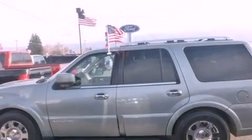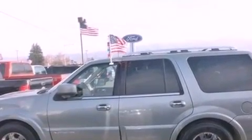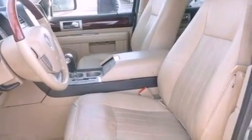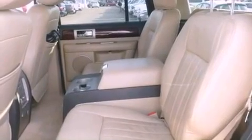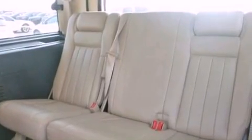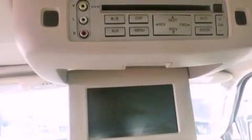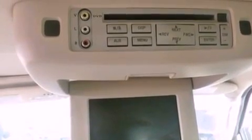The following features are also included: memory settings for the seat's positions so you can recall your favorite alignment with the push of one button, air conditioning, cruise control, a CD player, a trailer hitch receiver, running boards, front fog lights, an anti-lock braking system, an auto-dimming rear-view mirror, and the leather seats provide great support and create an overall luxurious feel.